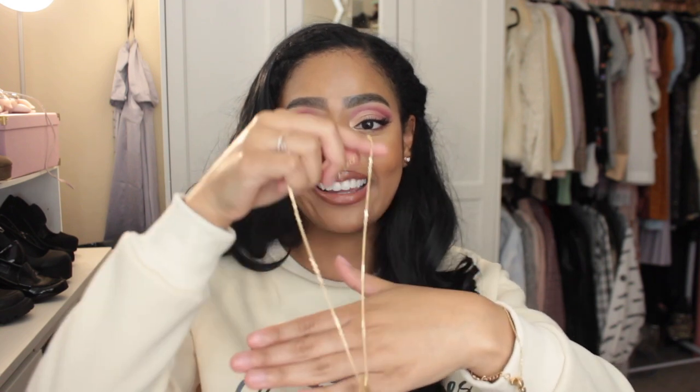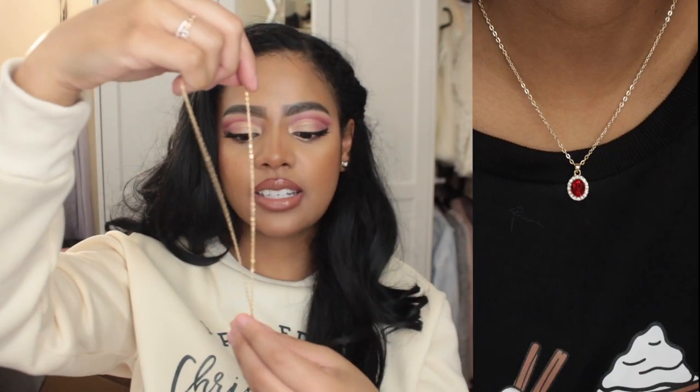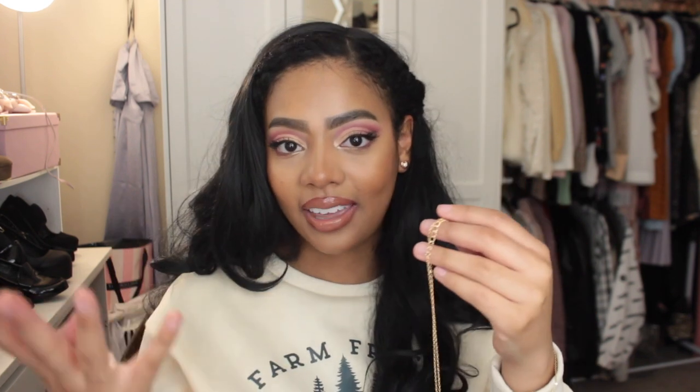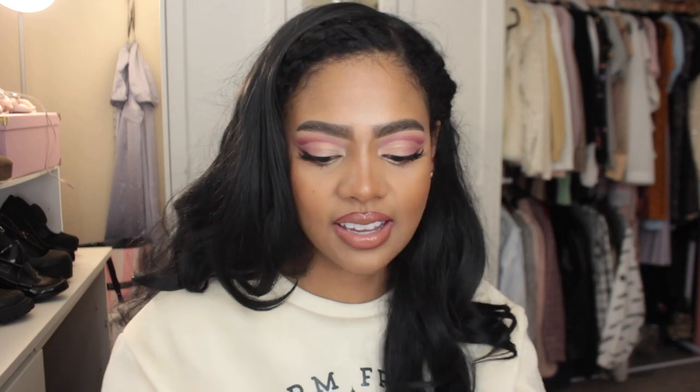I also got this necklace and I'm actually surprised that I love it as much as I do. It's a simple gem necklace — I keep seeing these on my Instagram from princess core people. I got it in garnet, which is my birthstone. All my life I hated that garnet was my birthstone and always wanted pearl or a pink stone, but I'm kind of digging it now. This is me becoming an adult and accepting myself for who I am.